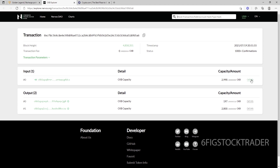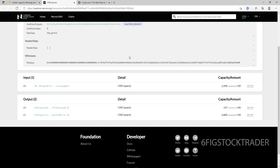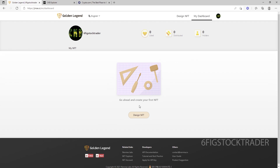$3,000 CKB — and then I sent it to my Nervous Network Neuron wallet. From there, you can see that $2,800 CKB transaction to Golden Legend, and then a day later I had 14 energy points in my account. One thing I want to highlight here is the insanely low gas fees, or transaction fees, for Nervous Network. I'm just blown away by that — that's one of the reasons I love Nervous Network so much.